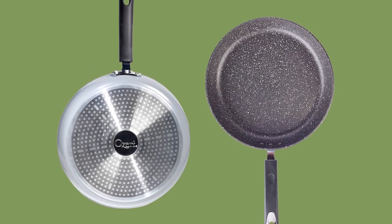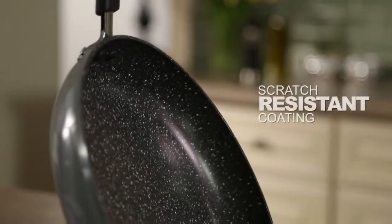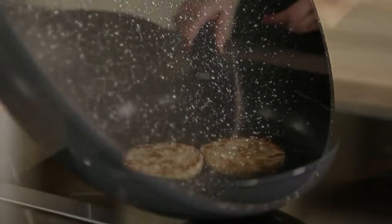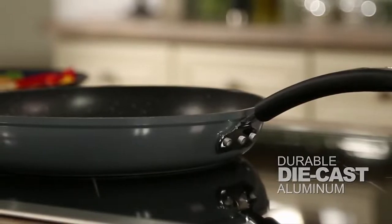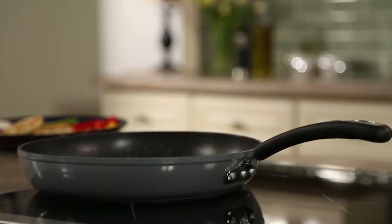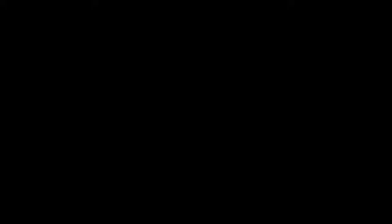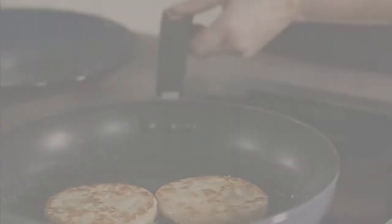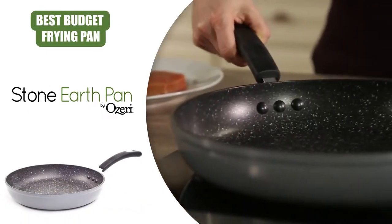This Ozari frying pan is not only free of these chemicals, but also has some nifty features. One such feature is a scratch-resistant surface that is super easy to clean. The interior is made with durable heavy-gauge aluminum, with a magnetized base to allow use on induction cooktops. The pan also boasts a heat-resistant silicone handle that is comfortable to hold and helps ensure no warping or melting occurs over time, reinforced by three sturdy rivets.